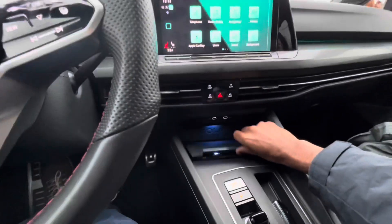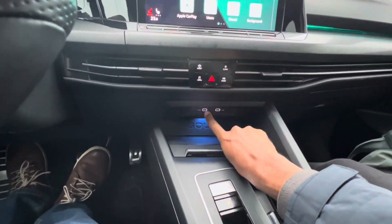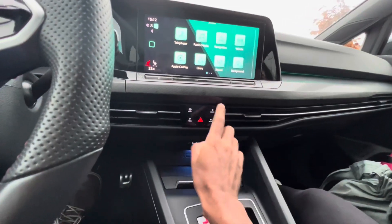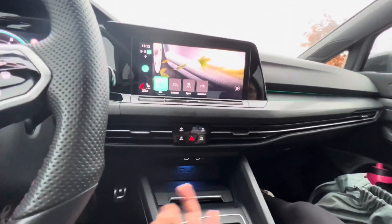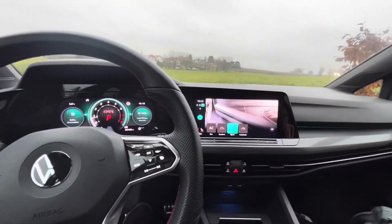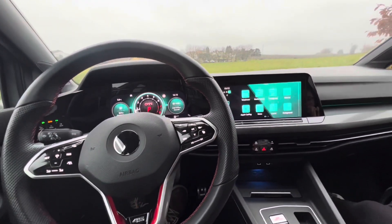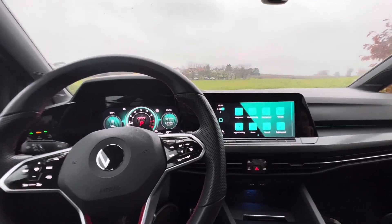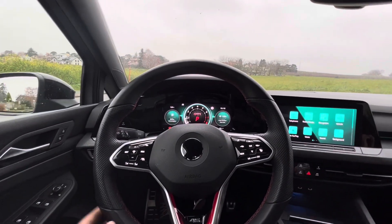It also has wireless CarPlay with a charging dock, which is really very nice, and only USB-C ports. Whatever usability problems you have are sort of addressed by the shortcut buttons which bring you straight to certain menus. I'm going to put the car into Sport mode for the drive review, so it's in the slightly more aggressive mode. You can sort of hear the Akrapovič exhaust — which is pretty sad because it's Akrapovič but you can't really hear it.